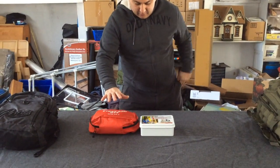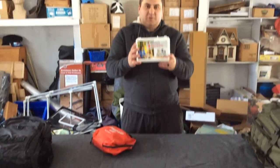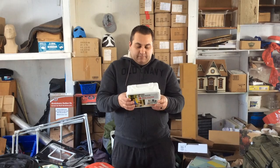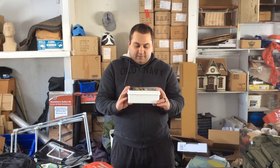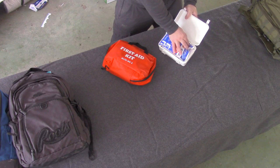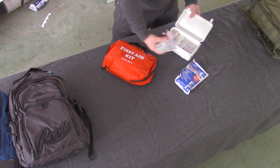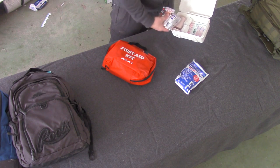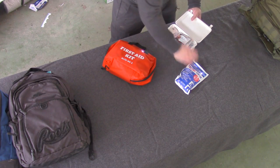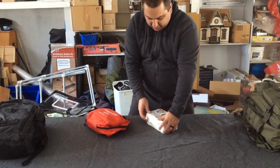Today we're going to talk about these basic first aid kits. You can go to any grocery store or sporting goods store nowadays and they'll have some kind of first aid kit. This one has 124 items — mostly just bandages, some tension or strain bandage, gauze, and heat packs. And that's pretty much it. They're just basic ones.